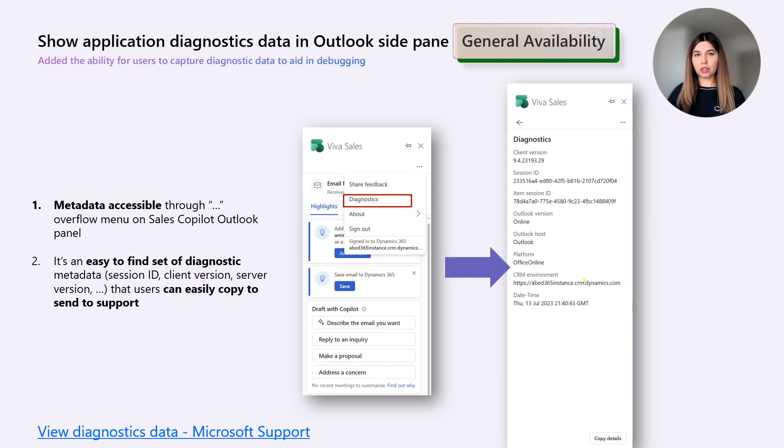We are now showing application diagnostics in the Outlook side pane. When developers are working on issues with customers, they generally have to go through many back-and-forth emails to get the session ID and other metadata. We have added an easy-to-find set of diagnostics metadata showing the session ID, client version, server version, and more that users can easily copy and send to support when facing a particular issue with Sales Copilot. This metadata will also allow users to self-serve some common problems that we will document for the specific version of Sales Copilot they are running.